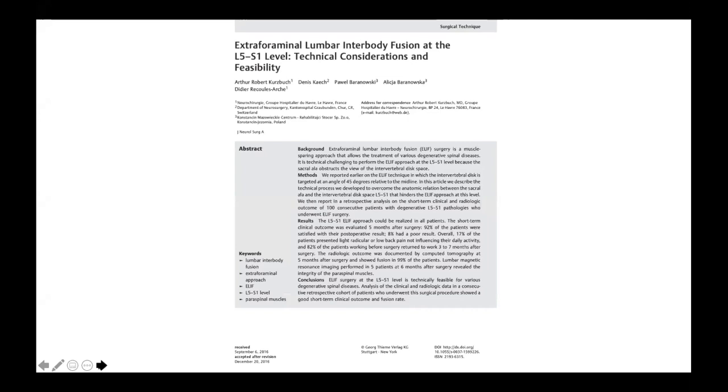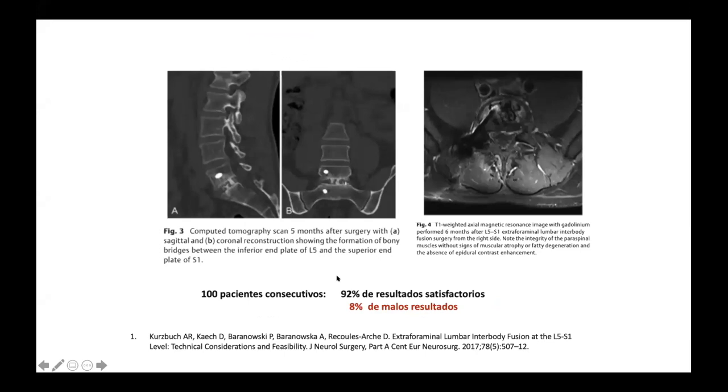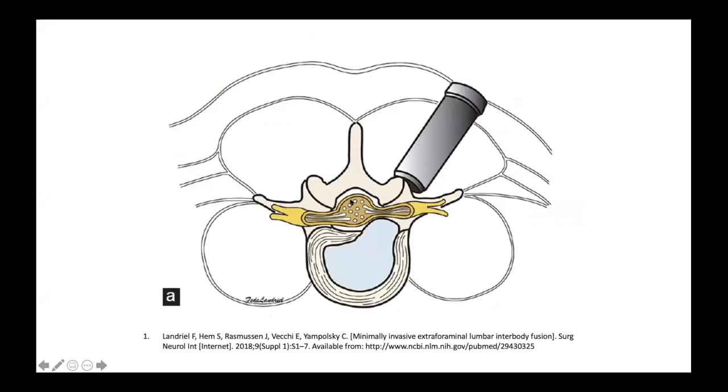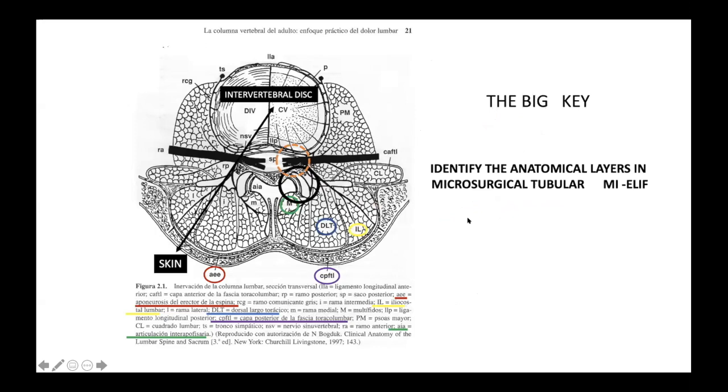ELIFE is a technique described by Robert Kurzburg and colleagues, taking advantage of a very nice anatomical corridor. They reported preliminary results of 92% good satisfaction. Then other authors from South America, Federico Landrelli and colleagues, described the MI technique for the same approach. What I am going to present now is a variation of this technique using cannulated cages and a K-wire as a guide.